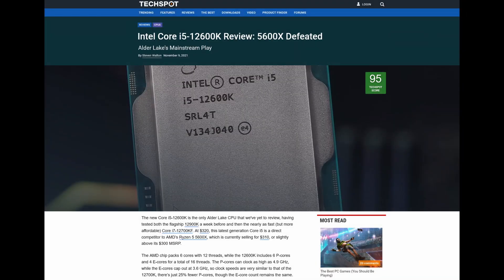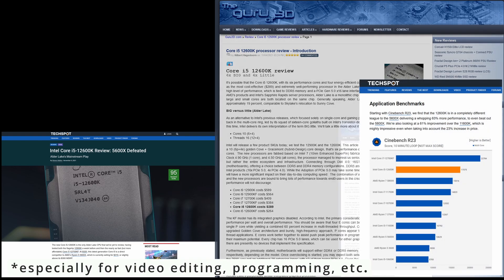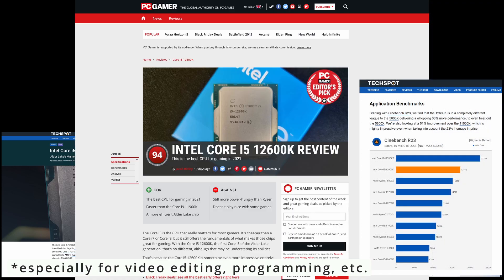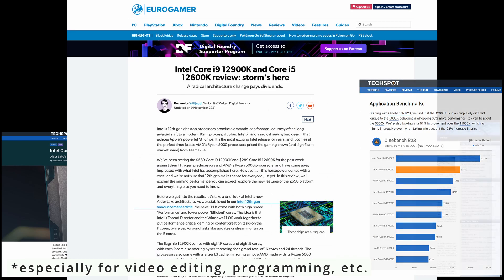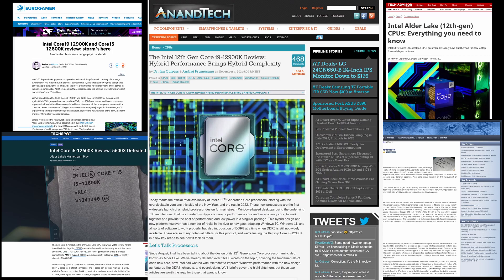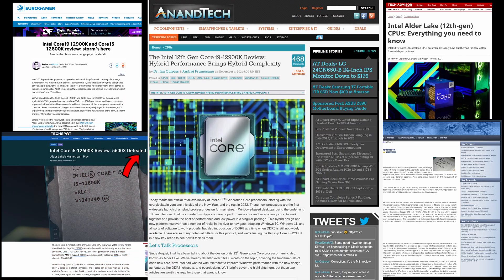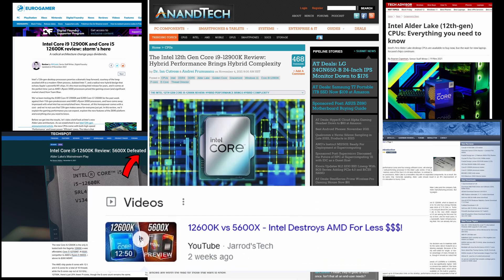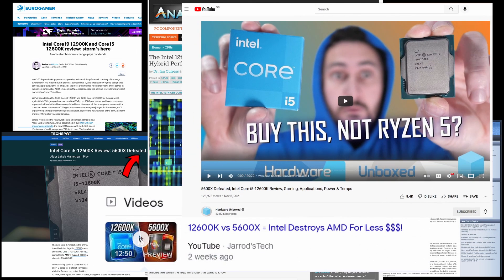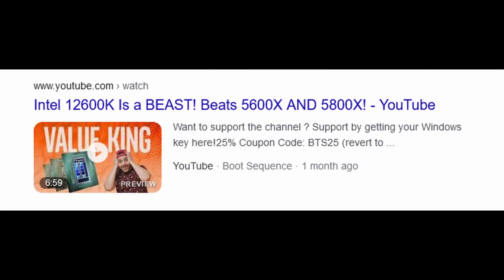Recently everyone is talking about new CPUs from Intel and how great they are. Don't get me wrong — the new architecture and all that good stuff is great. But when I see titles like 'Buy Intel instead of AMD' or 'There's a new sheriff in town, the old king is dead, the new king is here,' I can't agree with this.